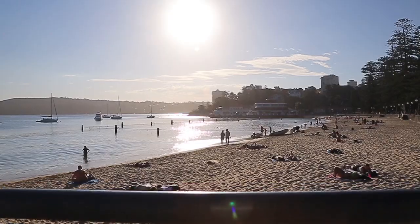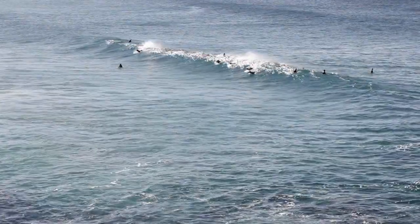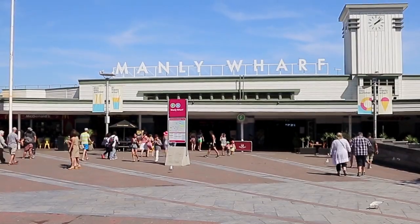Alambi Heights is ideal — it's really central if you'd like to head down to Manly Beach and enjoy the cafes and the restaurants. It is ideal.